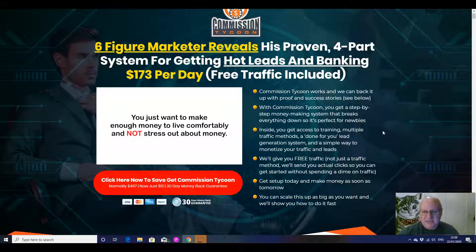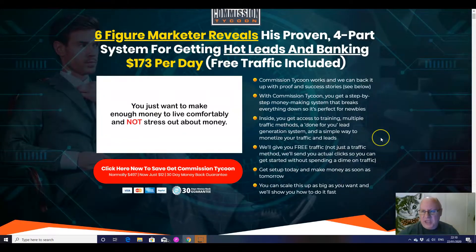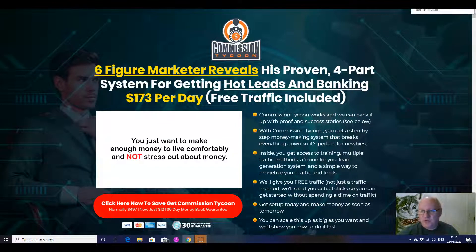With Commissioned Tycoon, you get a step-by-step money-making system that breaks everything down so it's perfect for newbies. Inside, you get access to training, multiple traffic methods, a done-for-you lead generation system, and a simple way to monetize your traffic and leads. They'll give you free traffic — not just a traffic method — they'll send you actual clicks so you can get started without spending a dime on traffic. 100 clicks are included, valued at about $70 to $80 if you know the prices of normal solo ads that are any good. Get set up today and make money as soon as tomorrow. You can scale this up as big as you want.